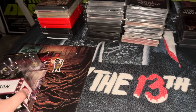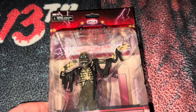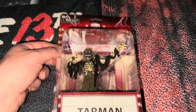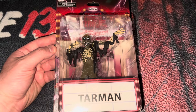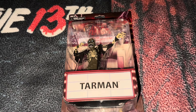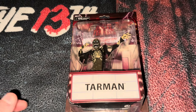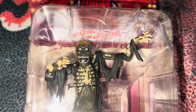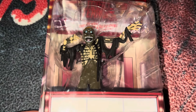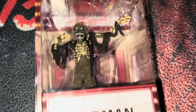I think we'll start with the figure. This is a Tarman figure from Return of the Living Dead, put out by NECA. These are called Toonie Terrors. I've mentioned on the channel many times that I'm not really into the cutesy type of horror figures, but I do like these. I have Leatherface, Jason, Freddy, and now Tarman is added. This is always a pretty cool figure — I like this 80s cheesy monster from Return of the Living Dead. It looked so ridiculous in the movie, but it was still fun. The figure looks just as ridiculous and still fun.